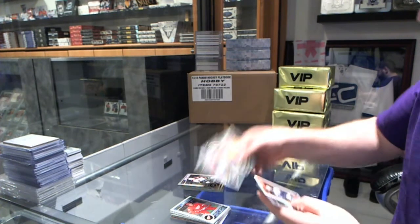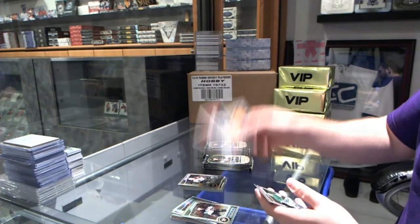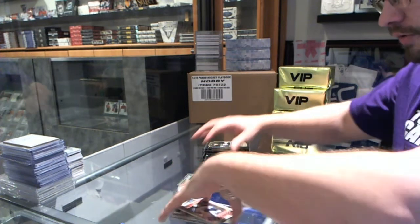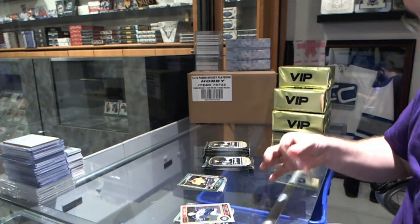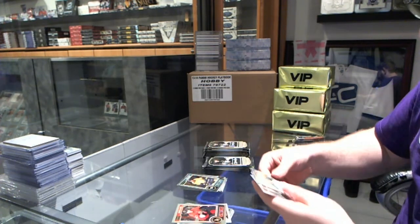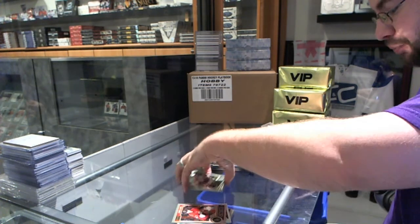We've got a Derek Pouliot Rookie and a White Ice, number 2-199, of Brian Little. Curtis Lazar Rookie, and that's, I would say, pretty nice.